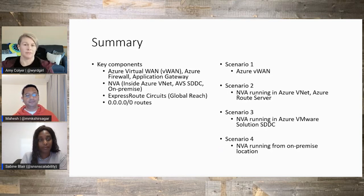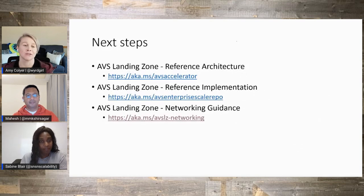That was great — I learned a lot. There's so much to take in. We have the AVS landing zone reference architecture, implementation, and guidance. Thank you Mahesh and Sabine for joining me today and sharing your in-depth knowledge. For everyone watching, you can get the slides from today and any links below. Thank you again — thanks for joining.